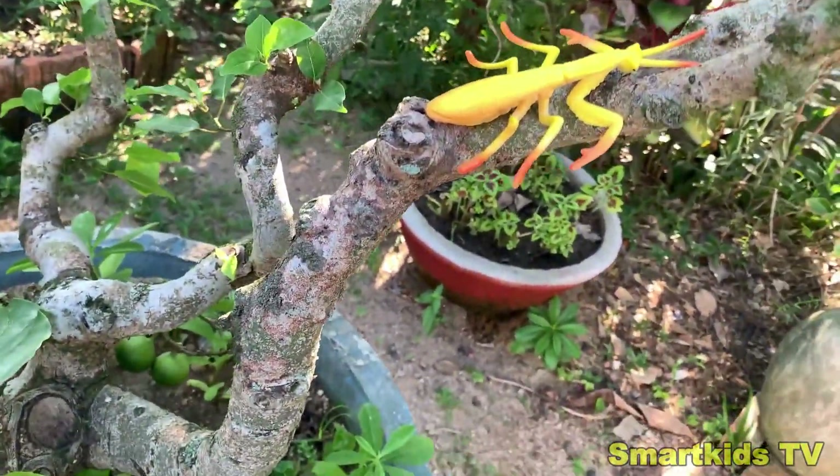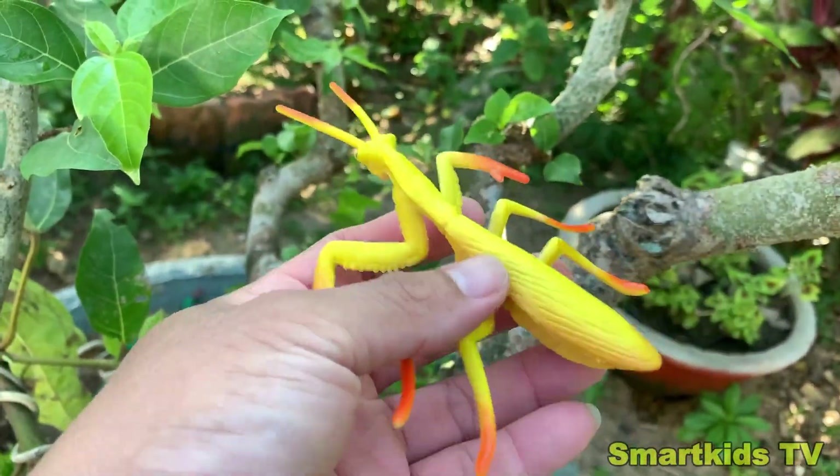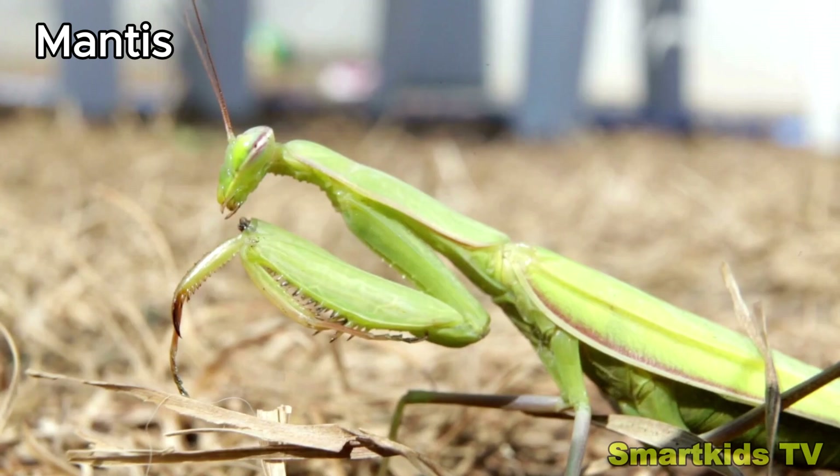Look what we found. Can you guess what it is? This is a mantis. Wow! Mantis.